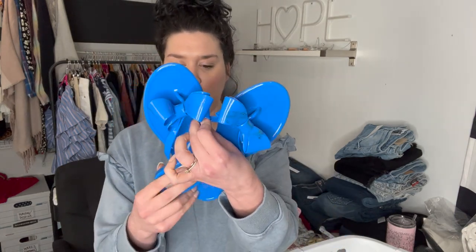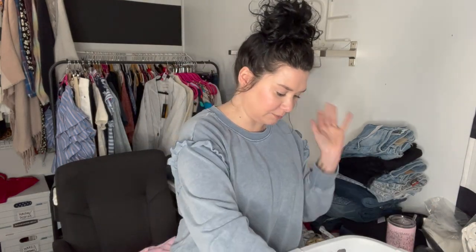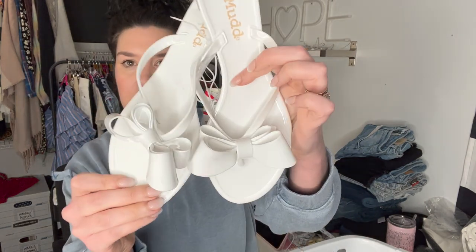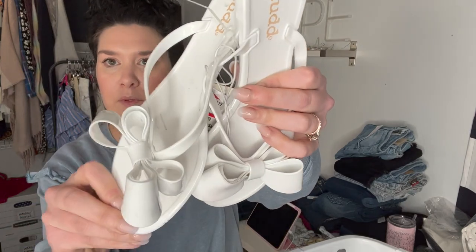Here's where we get into kind of the disappointment. These are MUK LUKS — they are new with tag, size eight, but the rubber gets scuffed so easily. I'm going to have to work on those and they'll probably sell for like $18. Same thing with these — they are new with the tag but they have scuffs all over them. These are a seven and a half, and that's a lot of work for a sandal that's not going to do the best.